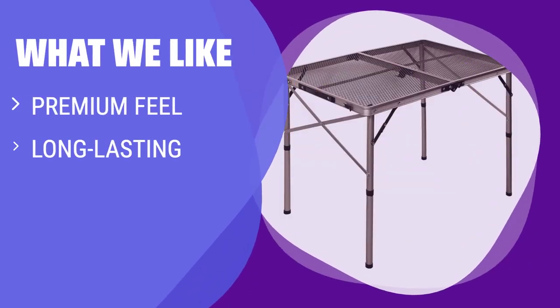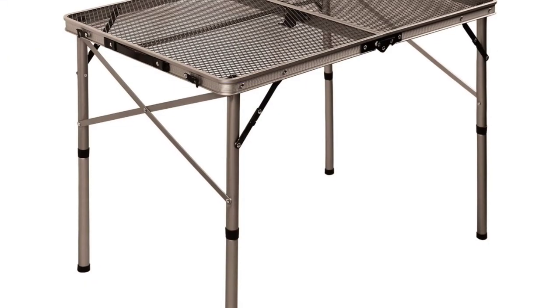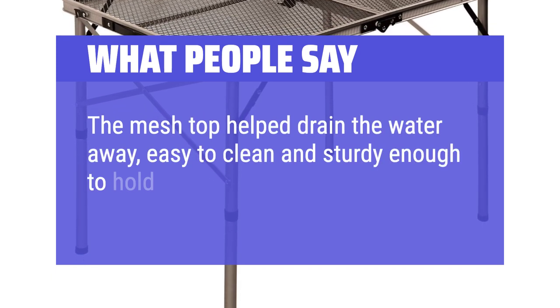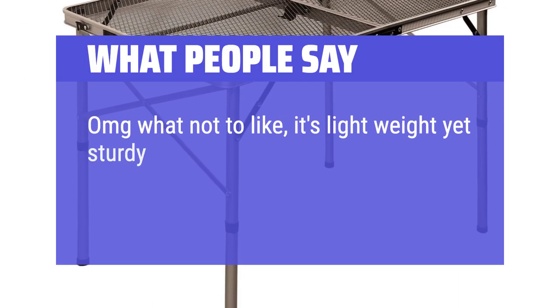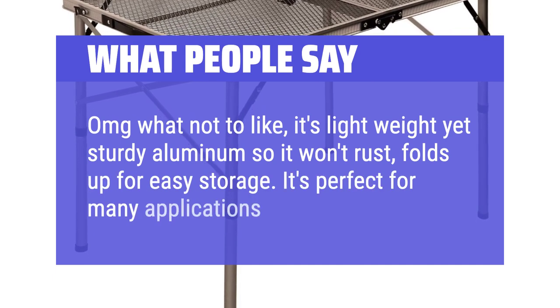What we like: Love the idea of a premium table that will last you for years to come? This iron mesh top table with aluminum frame and added cross braces for stability is perfect for dinner prep or card games at camp. What people say: The mesh top helped drain the water away, easy to clean and sturdy enough to hold our big 5-gallon water jugs. Lightweight and folds up to a convenient size for storage. It's lightweight yet sturdy aluminum so it won't rust, folds up for easy storage — it's perfect for many applications.